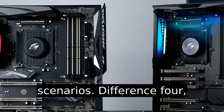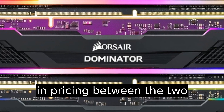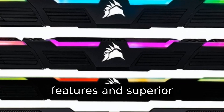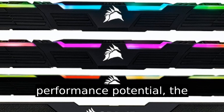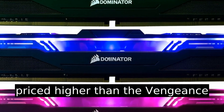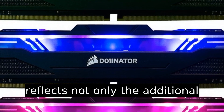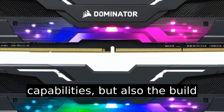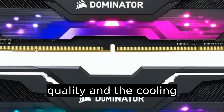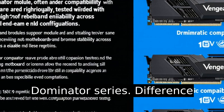Difference four: there is a distinct difference in pricing between the two series. Due to its advanced features and superior performance potential, the Dominator series is usually priced higher than the Vengeance series. This price difference reflects not only the additional capabilities, but also the build quality and the cooling advancements present in the Dominator series.